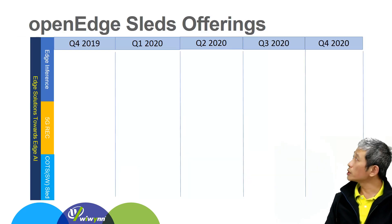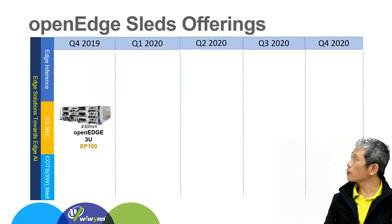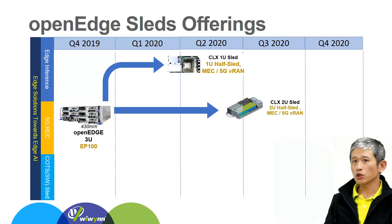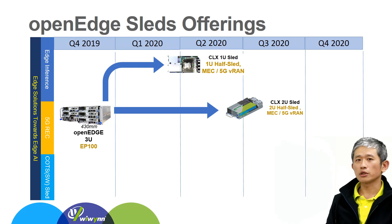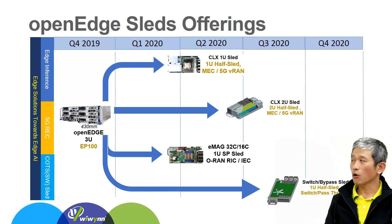Wiwynn's edge solution toward edge AI is separated into three categories: the first is edge inference; the second is 5G radio edge cloud rack; and the third is switch sled, which is also for COTS. We start with EP100, then offer the 1U sled for edge inference, then the 2U sled for broader edge applications like radio edge cloud, then a COTS sled to adapt different standard functional boards. In this case we are working with Ampere for ARM processors, and of course the switch and bypass sleds, which we will introduce later.